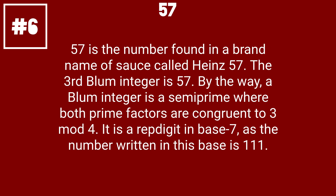57 is the number found in a brand name of sauce called Heinz 57. The third Blum integer is 57. By the way, a Blum integer is a semiprime where both prime factors are congruent to 3 mod 4. It is a rep digit in base 7, as the number written in this base is 111.